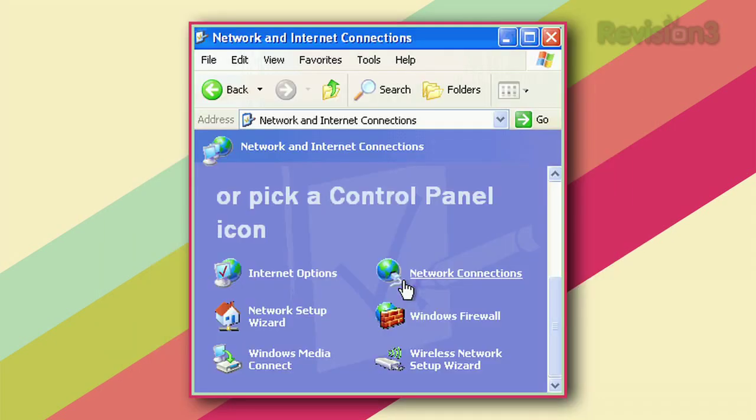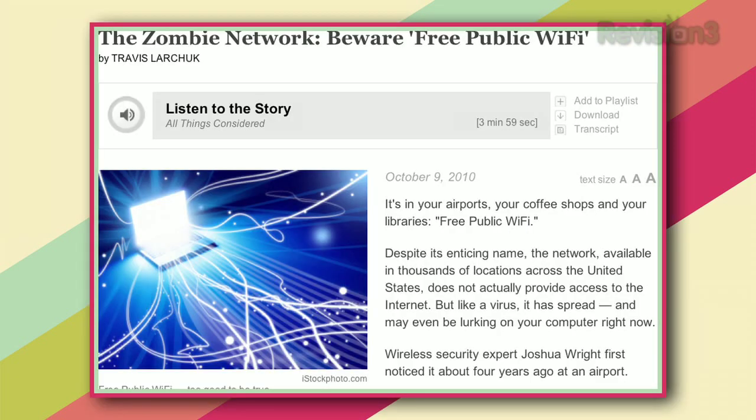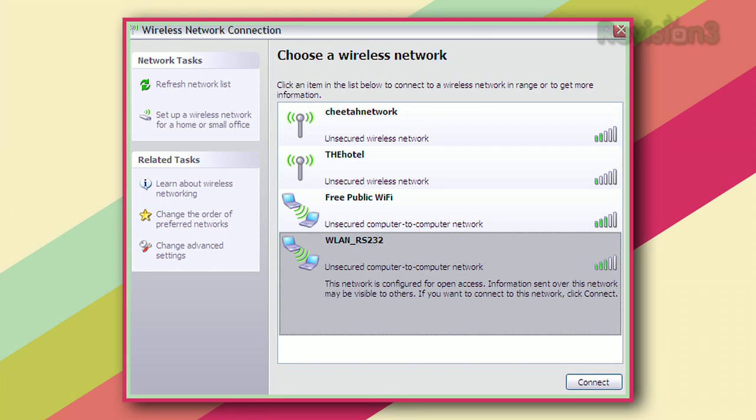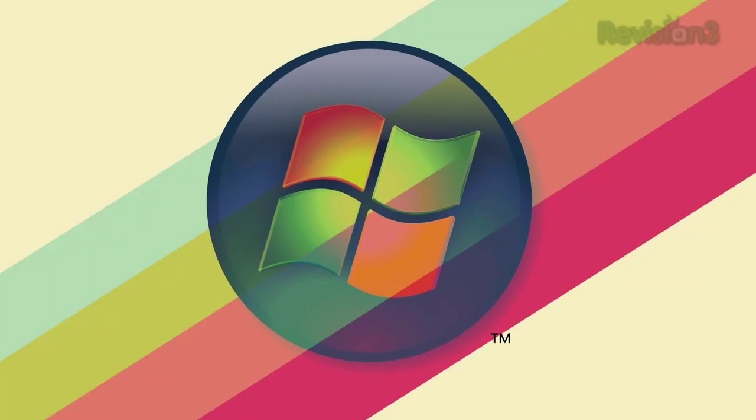Even though Microsoft patched the behavior in a service pack, it's still a network you'll see around sometimes. Is it harmful to connect to fake free public Wi-Fi? Probably not — you're just trying to connect to some random Windows XP user stuck with this weird bug. But don't do it, because you might unintentionally expose your files. The fix is simple: don't try to connect to something called free public Wi-Fi. If you're using Windows XP, consider upgrading to Windows 7 or at least getting Service Pack 3.